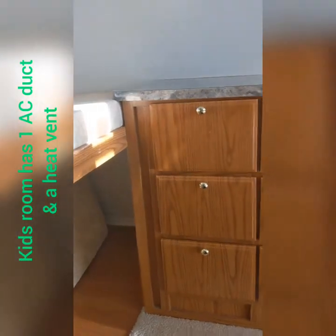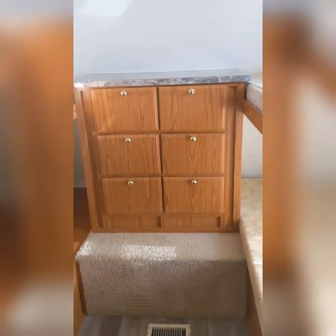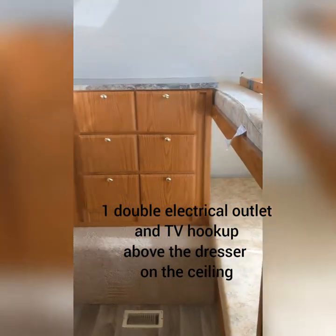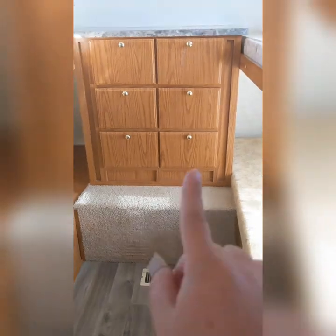When you first walk in the front doors, to the right, you have the kids' amazing room. We've got four bunk beds, as you can see here. Underneath both, as you can see under this one, both of those lift up in case you need extra storage.